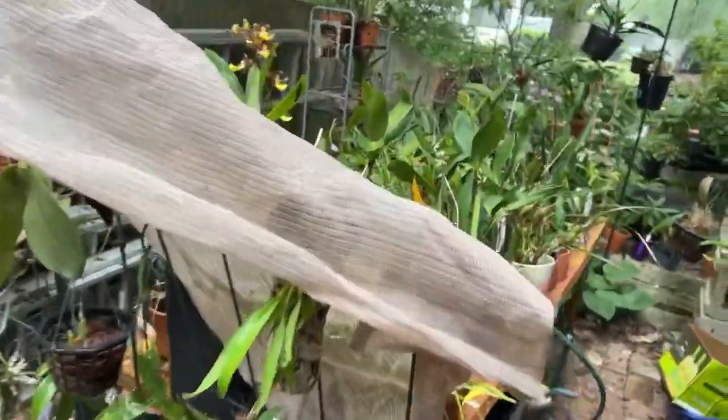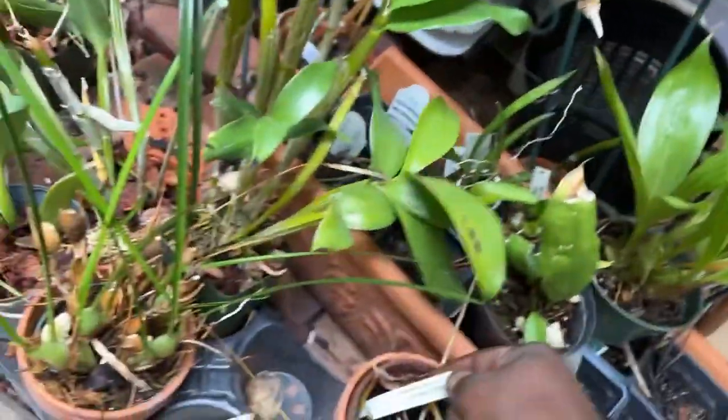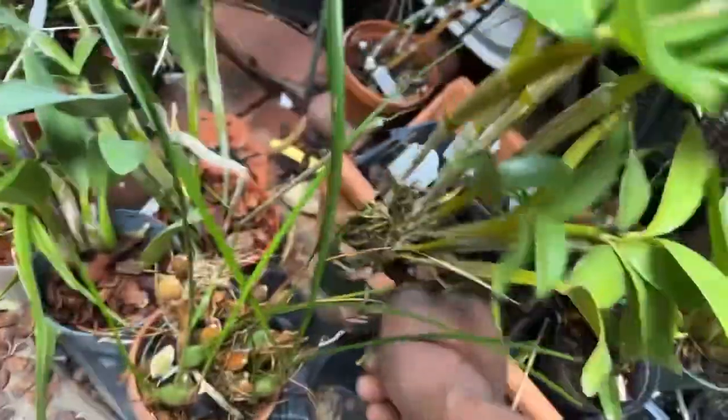We're outside doing this quick look at the miracle of what new conditions and new attention will do for you. I'm showing you my Latouria collection.